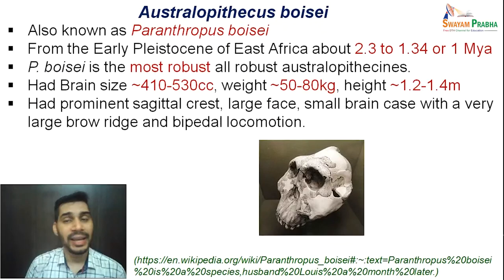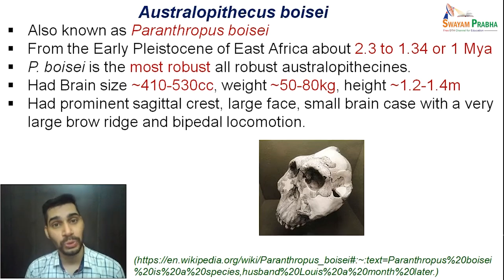Moving ahead, the next is Australopithecus boisei — also a robust Australopithecus, also known as Paranthropus boisei, from the early Pleistocene of East Africa, dating to around 2.3 to 1.34 million years ago. Paranthropus boisei is the most robust of all robust australopithecines discovered so far, with a brain size of approximately 410 to 530 cubic centimeters, average weight of 50 to 80 kilograms, and height ranging from 1.2 to 1.4 meters.